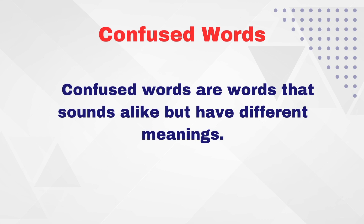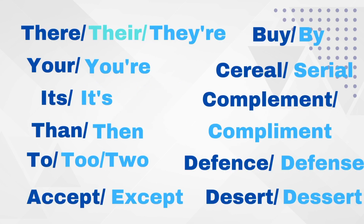For example, accept and except. Principle and principal. Spellings are different but pronunciation is the same, and we usually misuse them.